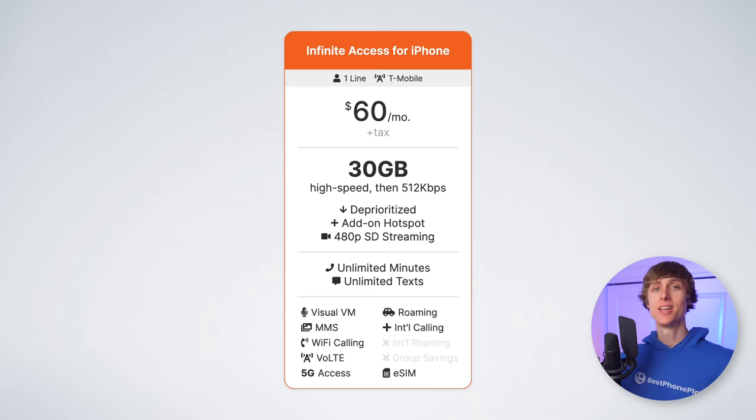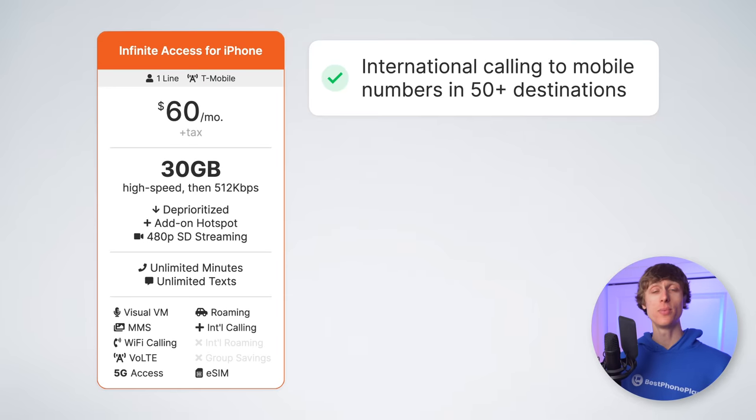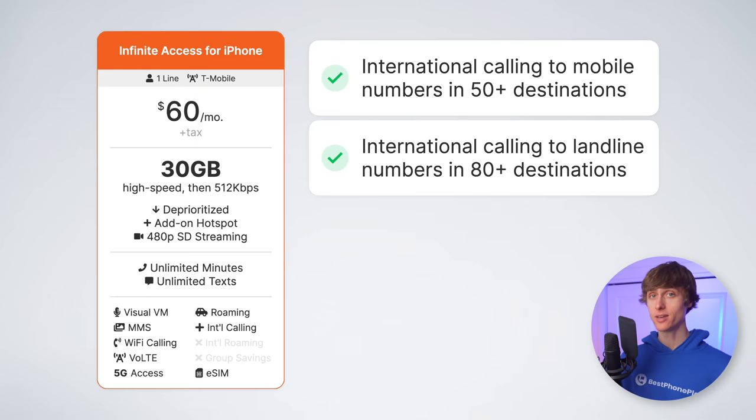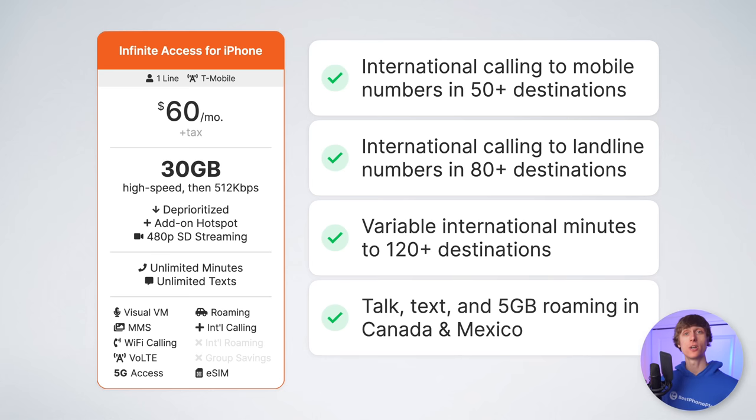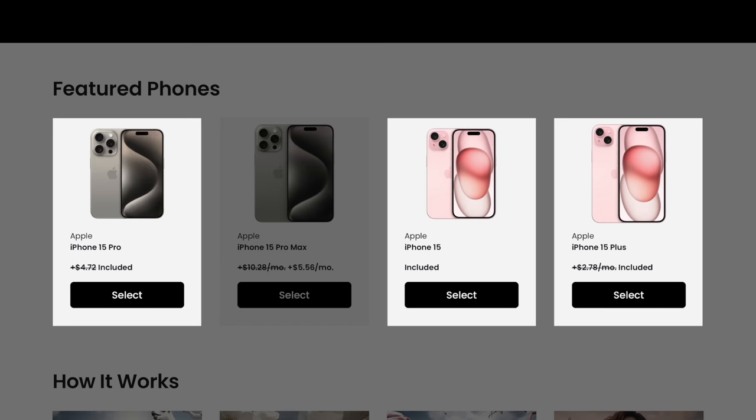What do you get with the plan itself? Infinite Access for iPhone includes unlimited talk, text, and 30 gigabytes of high-speed data. After 30 gigabytes, speeds are slowed to 512 kilobits per second. You get unlimited international calling to mobile numbers in about 50 destinations, unlimited calling to landline numbers in over 80 destinations, and variable minutes to over 120 destinations. You also get free talk, text, and five gigabytes of data roaming in Canada and Mexico, though the data roaming there is at 3G speeds. The real perk is getting $1,000 off an iPhone 15 model today with no trade-in, and then getting a free iPhone every following year by doing a trade-in.